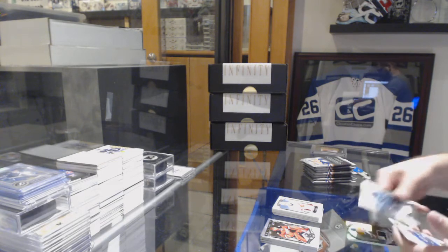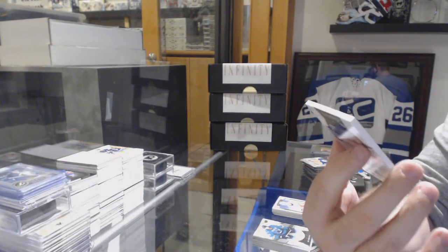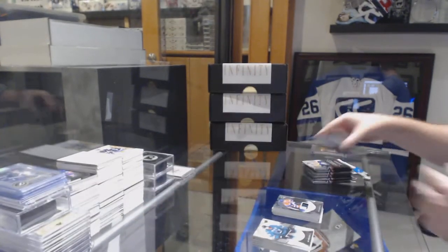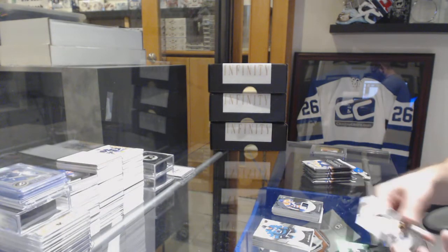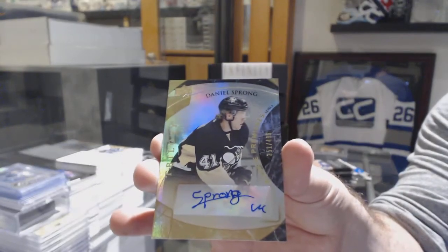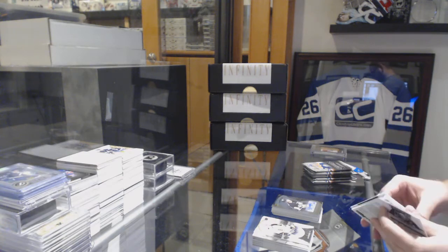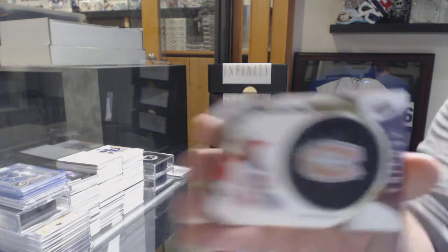Number 263, three-color patch Jordan Eberle for the Oilers. For the Penguins, rookie auto numbered to 499 — Daniel Sprung. And for the Montreal Canadiens, signature pucks of Mike Keane.